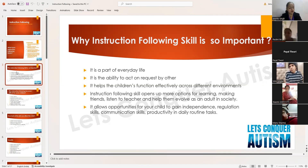This skill also helps the child listen to the teacher and helps them evolve as an adult in society. If the child possesses this skill, he will be able to live independently as a compliant adult in society in the future.